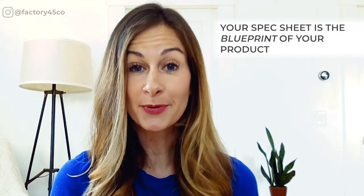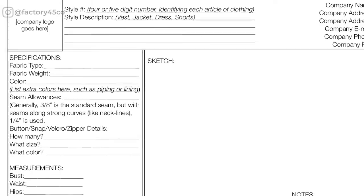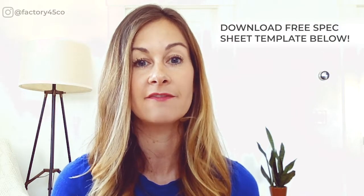Step three: create a spec sheet. A spec sheet is a visual explanation of your design, and every design you have requires a different spec sheet. It's essentially the blueprint of your product — it contains a sketch, estimated measurements, and all of the necessary elements that will go into creating your first sample, including fabric description, notions, etc. If you're not artistic, don't worry. The sketch does not need to be perfect; it simply needs to communicate a visual representation of your idea. Make sure to download my free spec sheet template in the link below — that will help immensely.